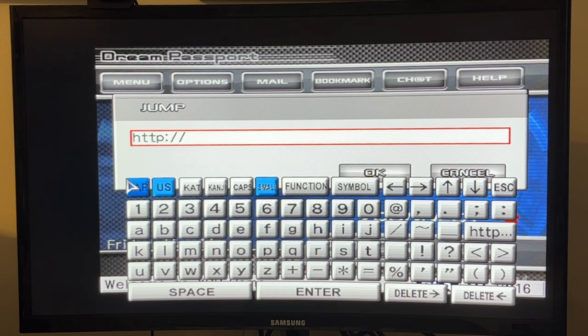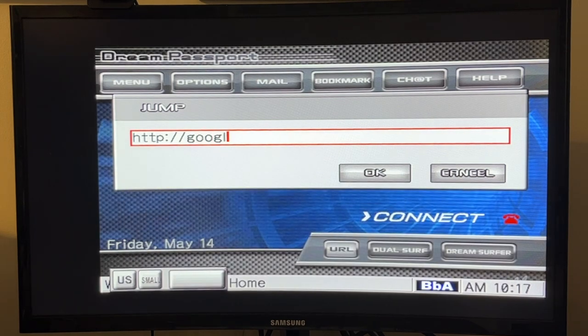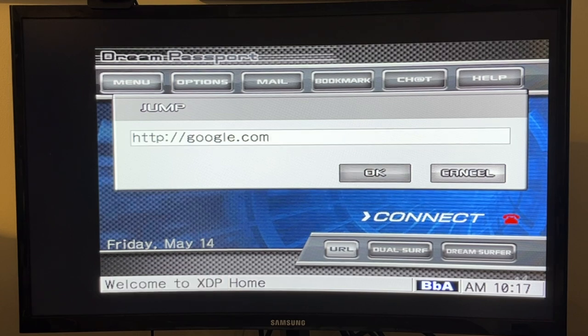Time to do some web surfing on the Sega Dreamcast. A quick apology — I don't actually have a way to screen capture VGA output at the moment, so we're going to take it old school and just zoom the camera into the monitor. We'll start with a site we know is going to work and should be online and work with any device. Let's try Google.com.